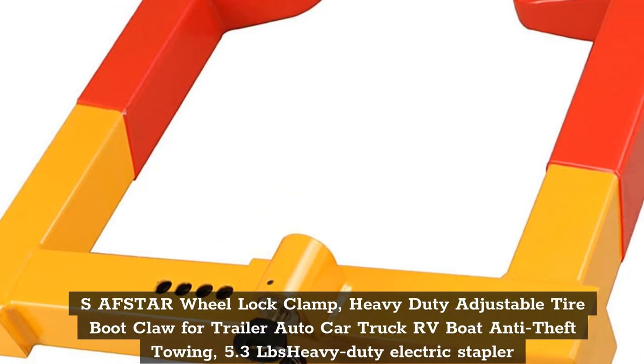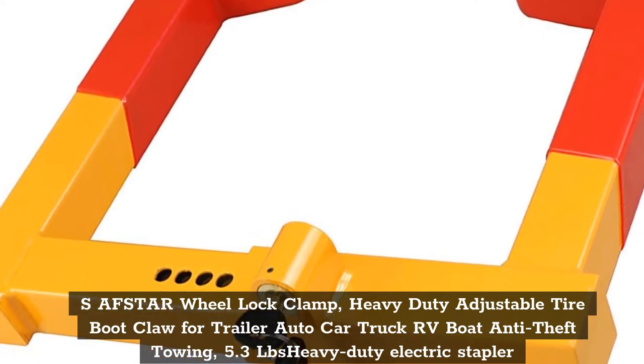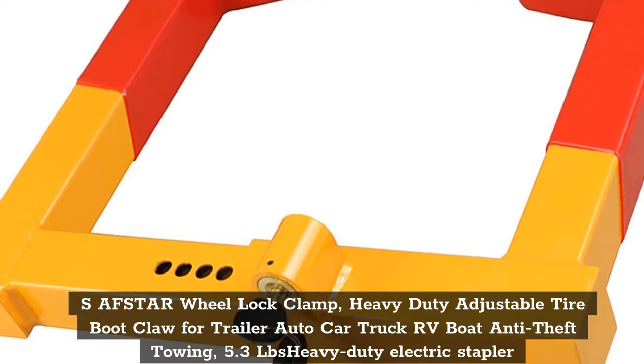Top 2: SAF Star Wheel Lock Clamp — Heavy Duty Adjustable Tire Boot Claw for Trailer, Auto Car, Truck, RV, Boat, Anti-Theft Towing.